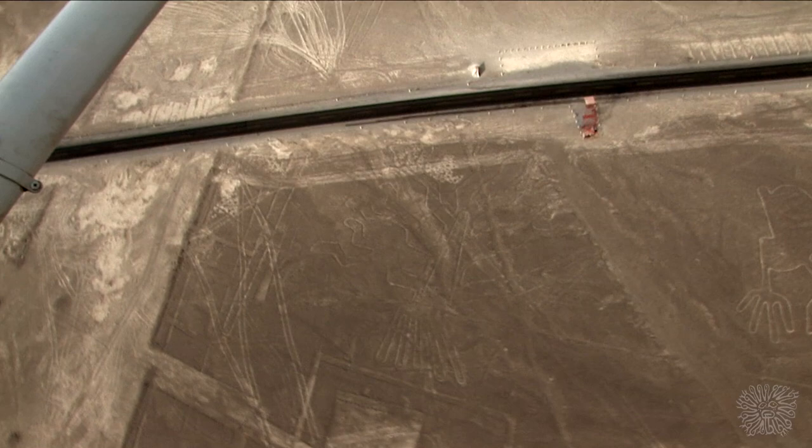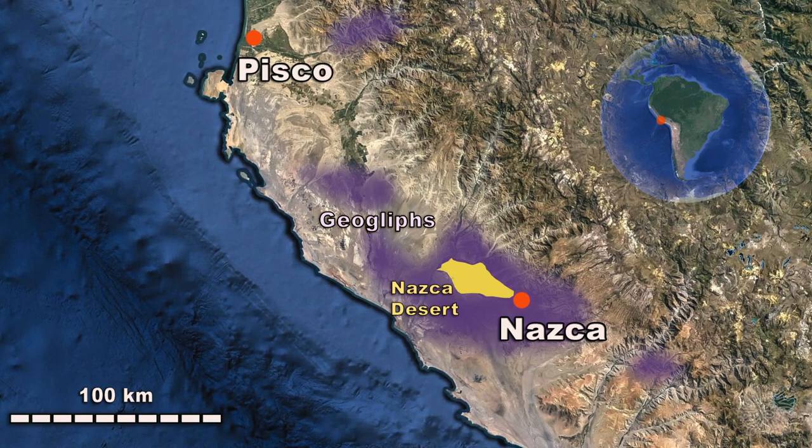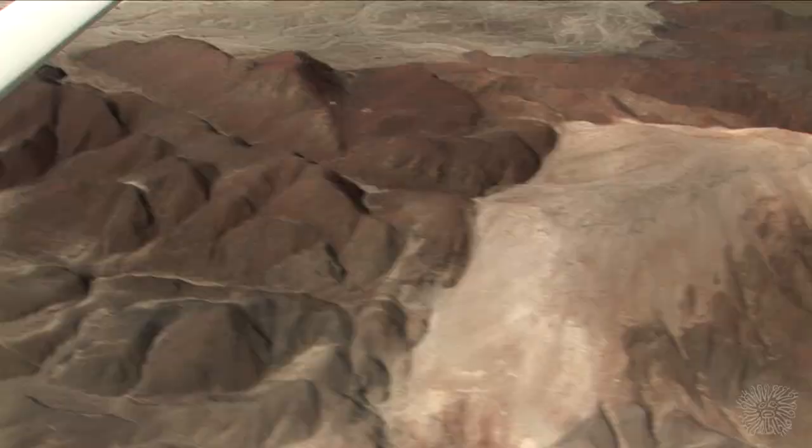They cover an area of roughly 1,000 square kilometers or 386 square miles. Some of them can only be spotted from the air, while others can be distinguished from surrounding foothills and other high places. They are believed to have been created around 500 B.C., but that is just an estimate.